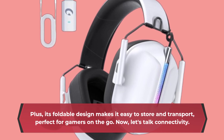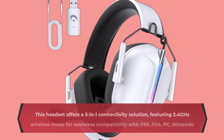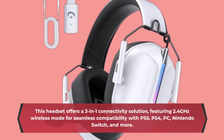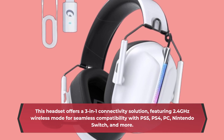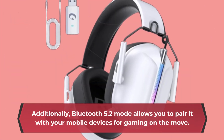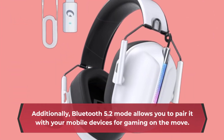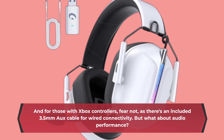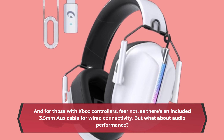Now, let's talk connectivity. This headset offers a 3-in-1 connectivity solution, featuring 2.4GHz wireless mode for seamless compatibility with PS5, PS4, PC, Nintendo Switch, and more. Additionally, Bluetooth 5.2 mode allows you to pair it with your mobile devices for gaming on the move. And for those with Xbox controllers, fear not, as there's an included 3.5mm cable for wired connectivity.